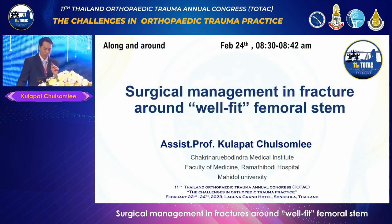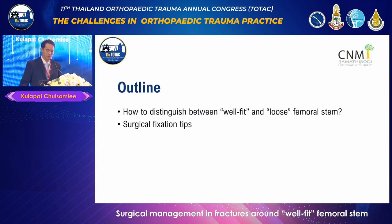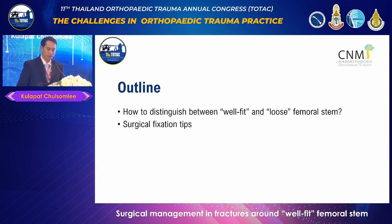Hello. Good morning, Dr. Slan, Dr. Pichai, and all participants. My talk is on the surgical management of peri-prosthetic femoral fracture around the well-fixed femoral stem. Today, I will focus on how to differentiate a femoral stem that is well-fixed versus one that is loose, which type can be successfully treated with fixation, and how to fix it.